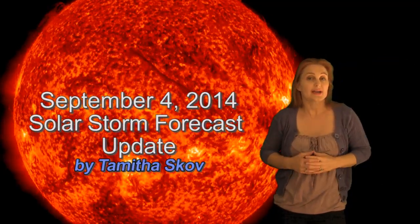Hi, I'm Tamitha Skov with the Solar Storm Forecast Update for September 4th. A lot has happened since that last forecast. Remember that filament we were worried about erupting? Well, there it goes, and it is Earth-directed. We're expecting impact on the 6th, but more about that in a second.